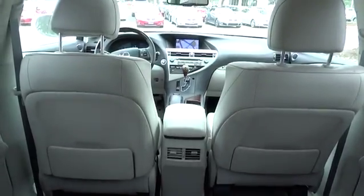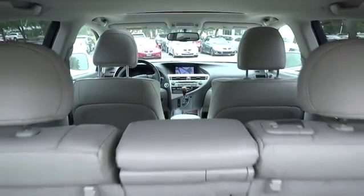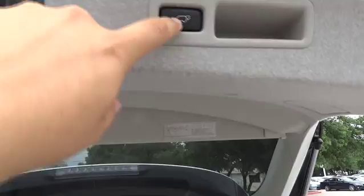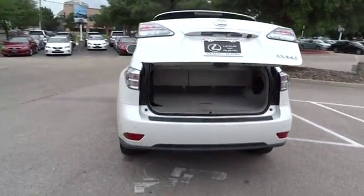Floor mats, keyless entry, keyless start, aluminum wheels, cruise control, four-wheel disc brakes, auto dimming rear view mirror, PPO, rear defrost, AM FM stereo radio, universal garage door opener, FWD.